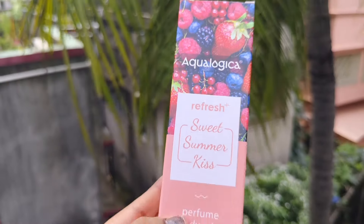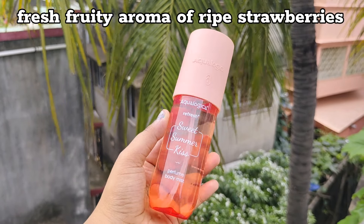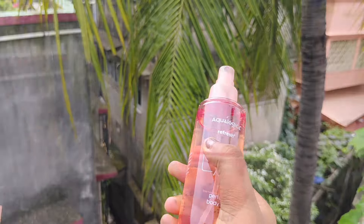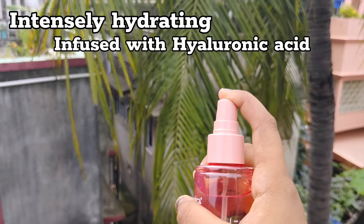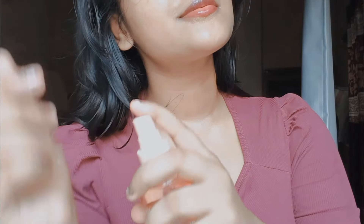The first one is Sweet Summer Kiss Refresh Plus Perfume Body Mist. This is a cute peach bottle. You will get a refreshing and hydrated feel. It has a fresh fruity aroma of ripe strawberries and is infused with hyaluronic acid. The best part is that we can take multiple benefits from one product. First, you use it on the body to smell like a garden.